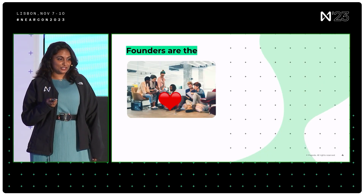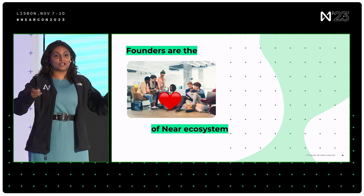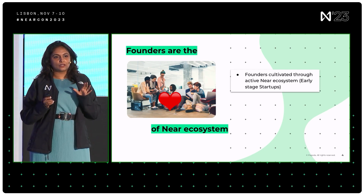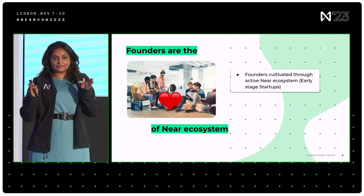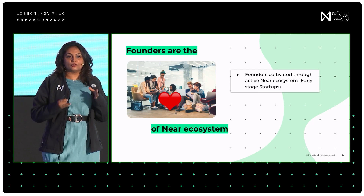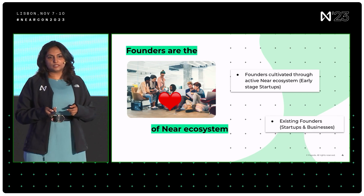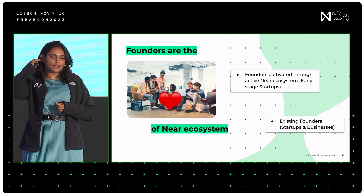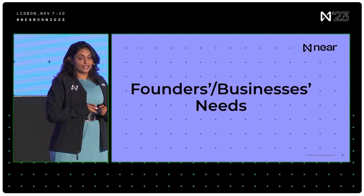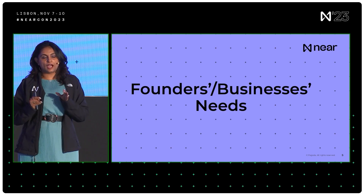Founders are at the heart of the NEAR ecosystem — we can't do anything without them. We have two main types of founders we've identified. One is developers who are cultivated to the active journey of being involved in NEAR and end up being early stage startup founders. The second type is growth stage founders, as well as late stage or successful businesses that we already have in support.